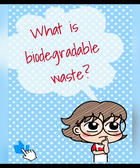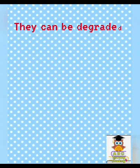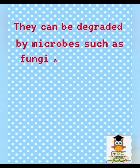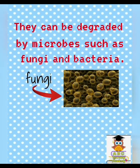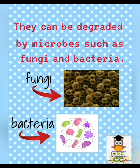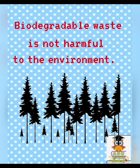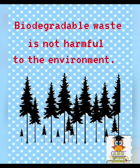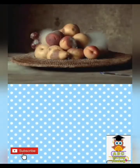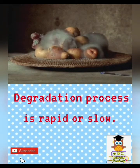What is biodegradable waste? Biodegradable waste can be broken down or decay naturally. They can be degraded by microbes such as fungi and bacteria. Biodegradable waste is not harmful to the environment. The degradation process can be rapid or slow.